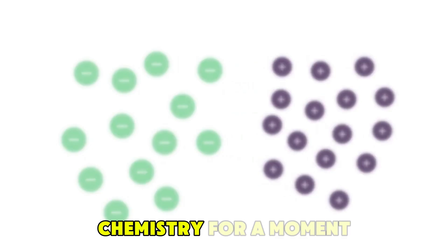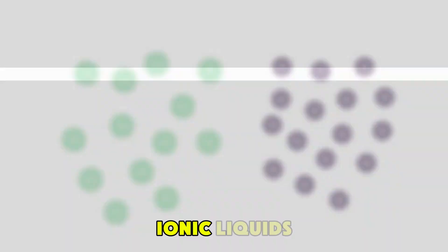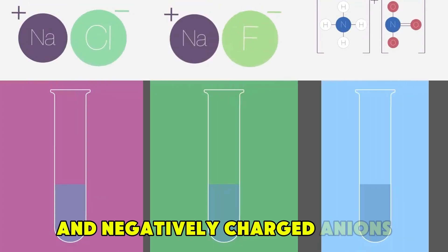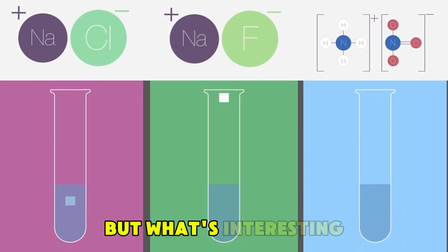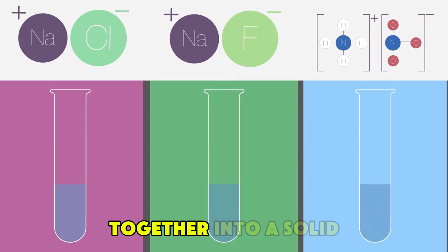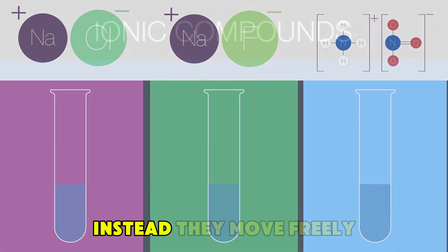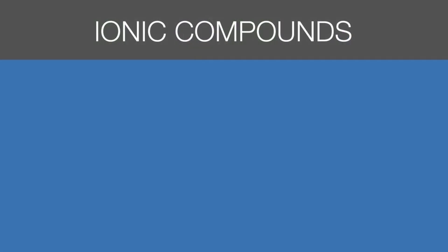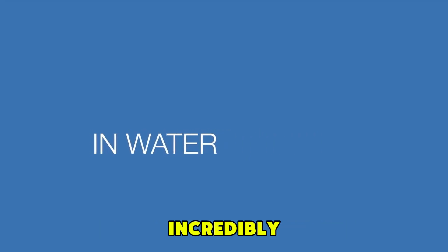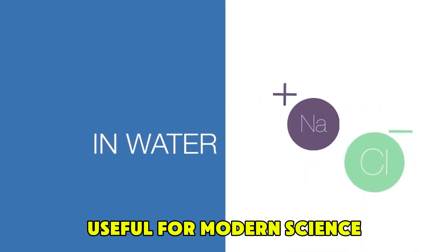Let's break down their chemistry for a moment. Ionic liquids are composed of positively charged cations and negatively charged anions. But what's interesting is that their molecular structures are designed in such a way that their ions don't easily lock together into a solid form. Instead, they move freely, creating a liquid that behaves in ways that are both fascinating and incredibly useful for modern science and technology.